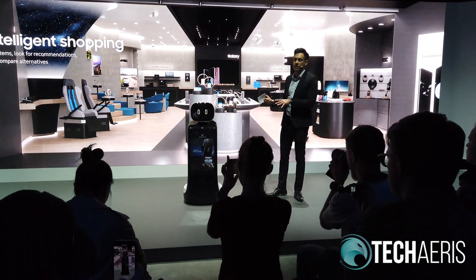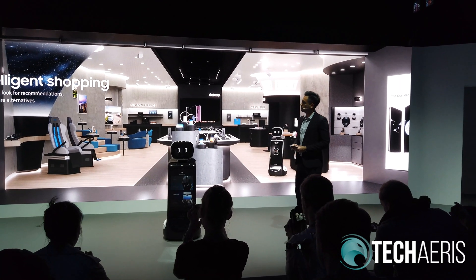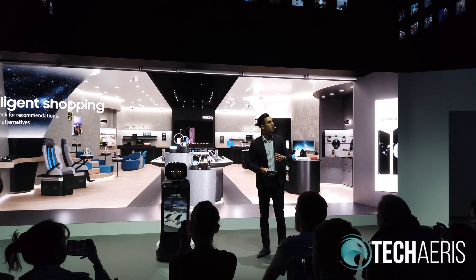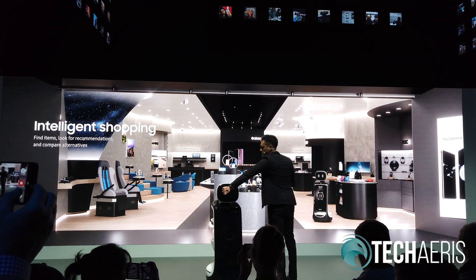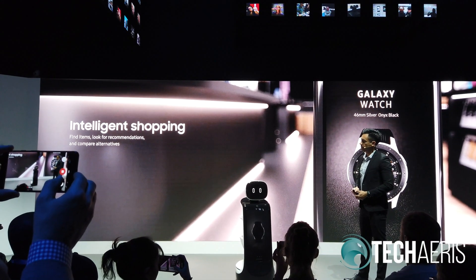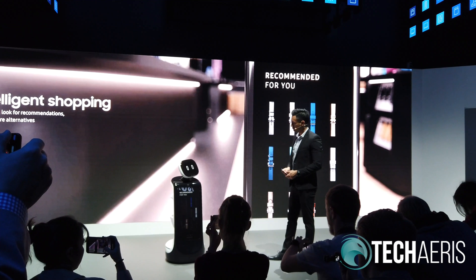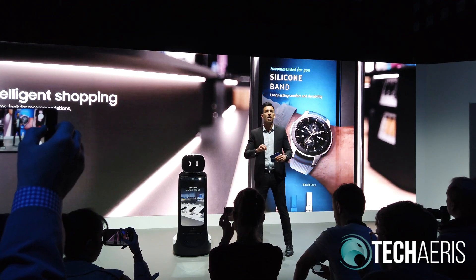We've seen Samsung Bot Retail in a restaurant setting. We can also see how it changes the retail setting. We have arrived at the Samsung Mobile Store. I'm looking to purchase an accessory for my Galaxy Watch. Samsung Bot Retail can recognize the products I'm wearing and recommend an accessory to go with it. Samsung Bot, recommend a strap that goes with my watch. Here are some of the recommended pairings with the Galaxy Watch. Samsung Bot Retail can not only guide customers to the store, but also help with the products inside.